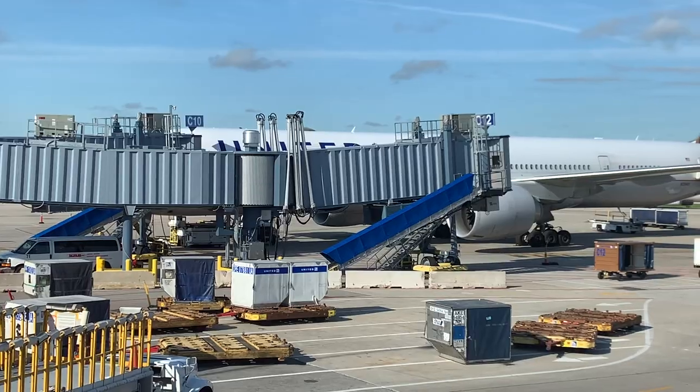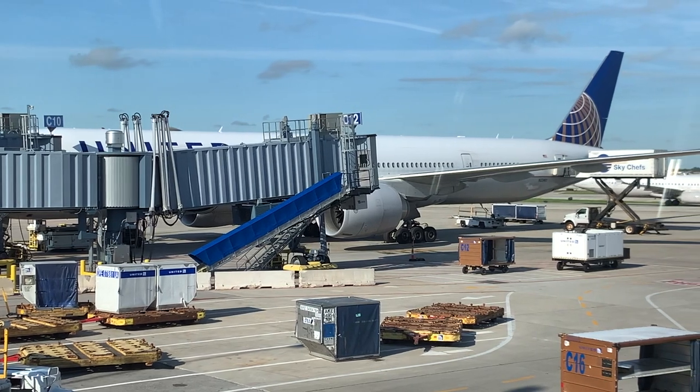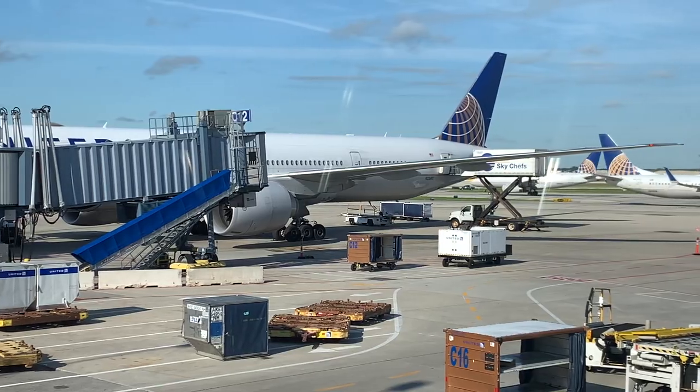United is operating the 777-300ER on a once daily round trip between Chicago and Orlando this summer. Today just so happens to be the first day of scheduled 777-300ER service on this route.